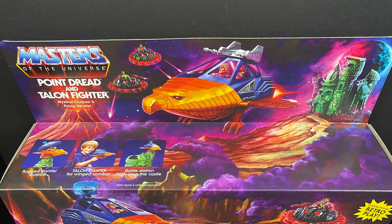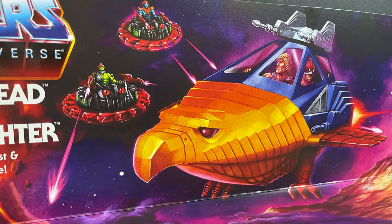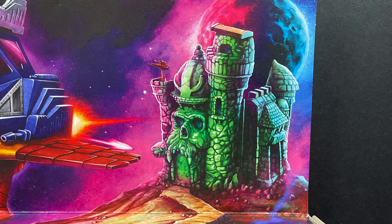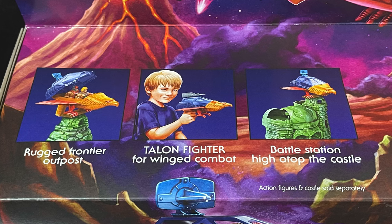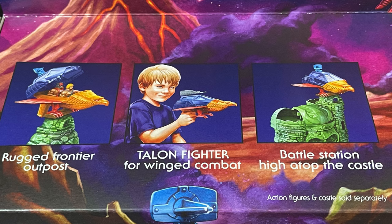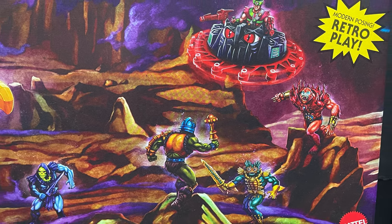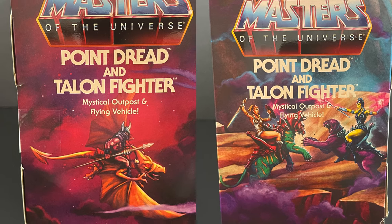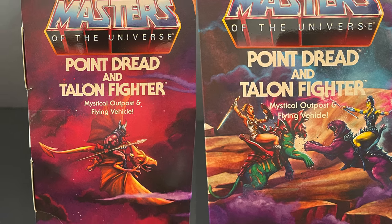One of the newer sets that was just most recently unveiled — a couple weeks ago they did a whole thing where they're like, here's 50,000 new figures and accessories. But the box is awesome — it's like a giant elongated shoebox, gorgeous artwork: rugged outpost, Talon Fighter, battle station, high-tipped castle. You get all that cool artwork. It looks amazing, and they have a lot of fun putting all these little Easter eggs in here, like the flying pterodactyl monster thing. I would totally buy that.